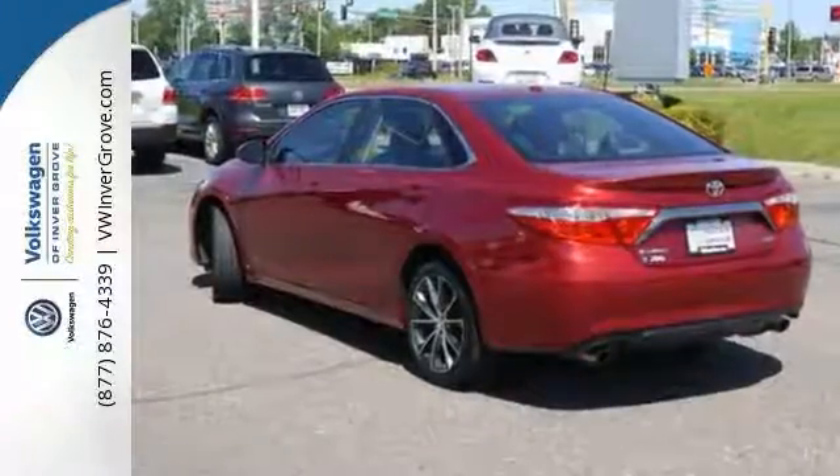You can't go wrong with a Toyota Camry when you're looking for a safe and reliable full-size sedan. Call today and check out this vehicle for yourself.